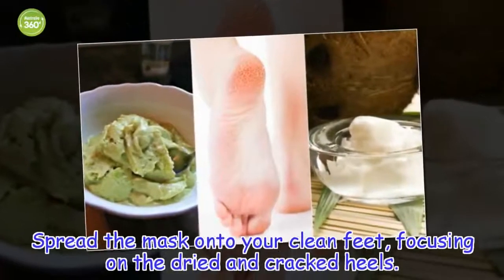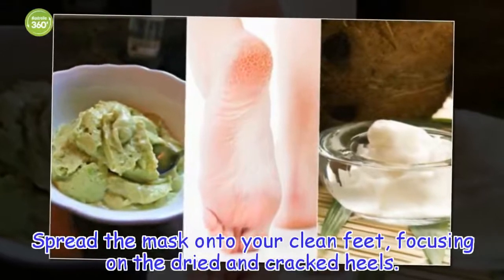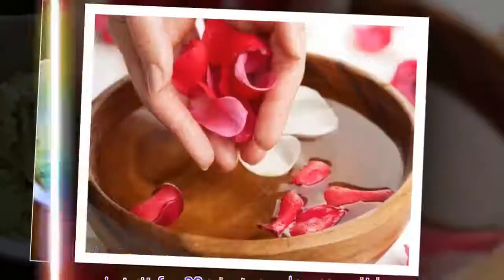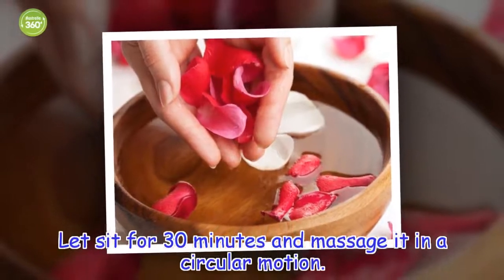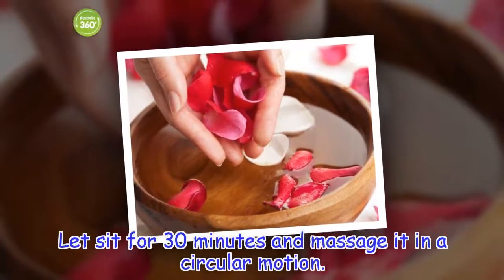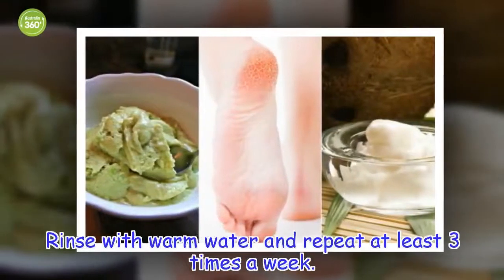How to apply: spread the mask onto your clean feet, focusing on the dried and cracked heels. Let sit for 30 minutes and massage in a circular motion. Rinse with warm water and repeat at least three times a week.